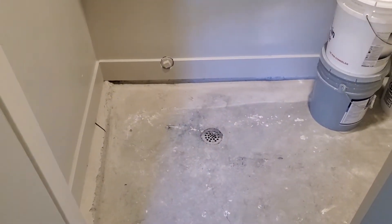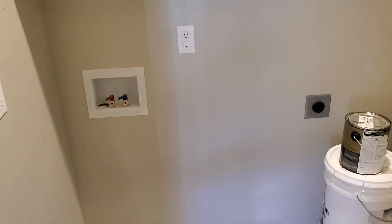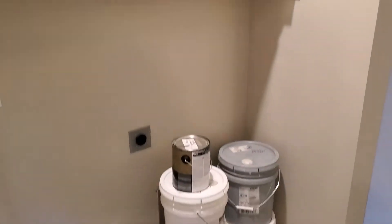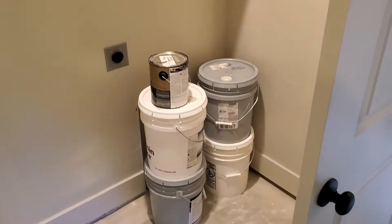Moving on down the hall, this is the laundry. We've got the floor recessed with a drain in it so that if there were a leak from the washing machine it would have a place to go without flooding the house. We've got the dryer and the excess paint there.